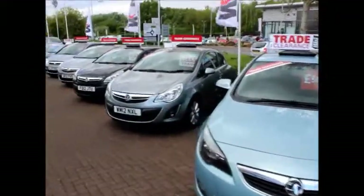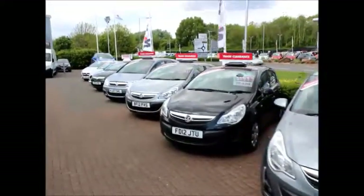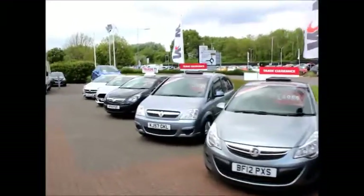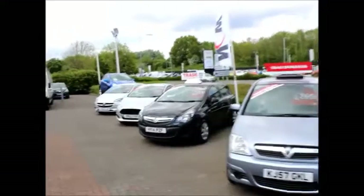You can reserve this car online using our online tools, or call our sales team to arrange an appointment to see the car yourself. We have plenty more trade clearance cars, so let us know if there's anything else we can help you with. Thank you for visiting our Vauxhall.